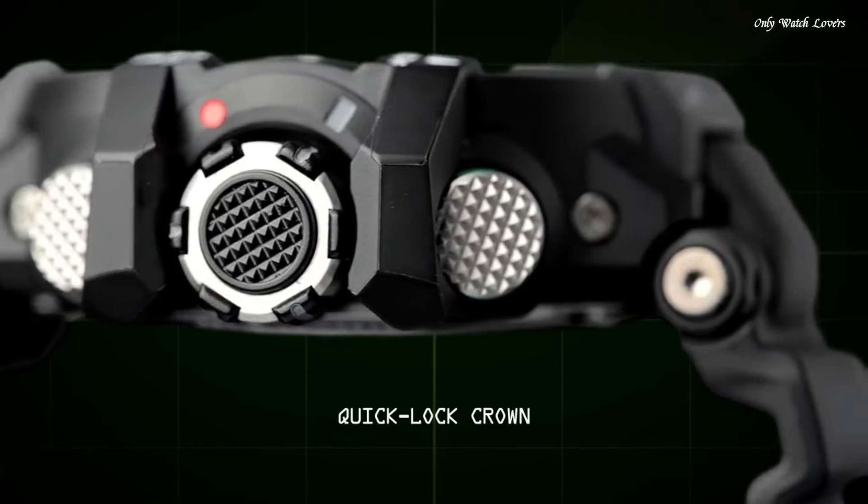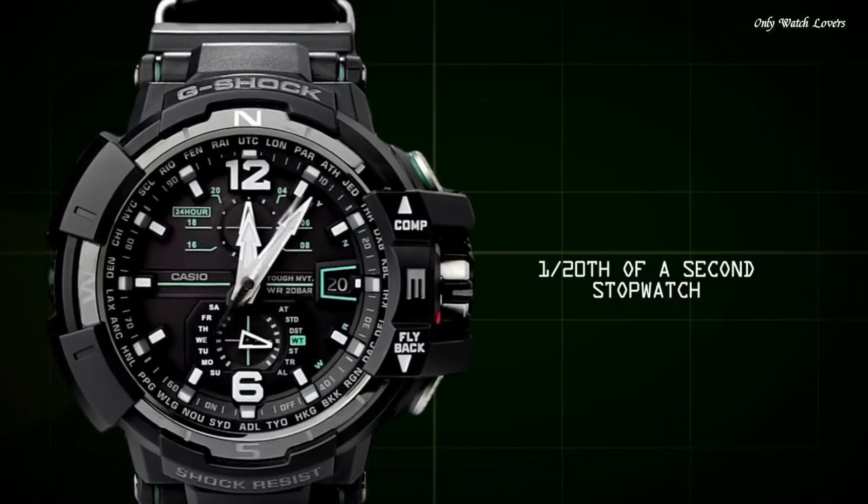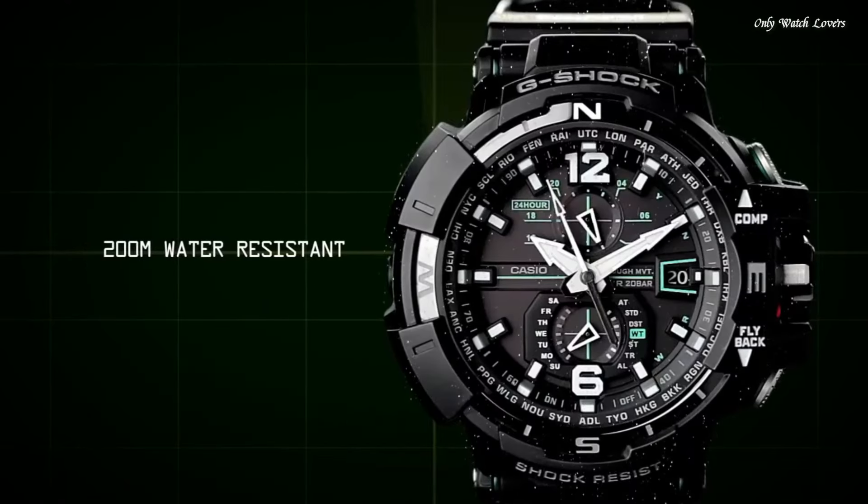The following features are equipped: radio-controlled, compass, world time, chronograph, countdown timer, alarm, perpetual calendar, date.